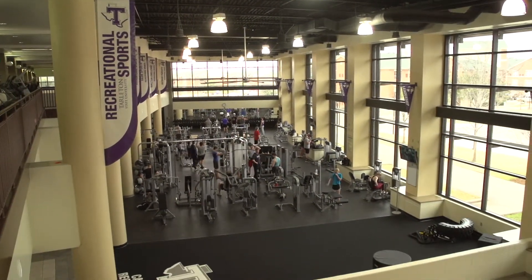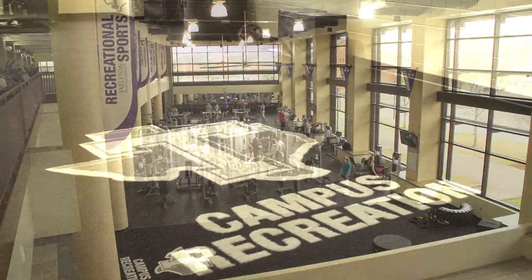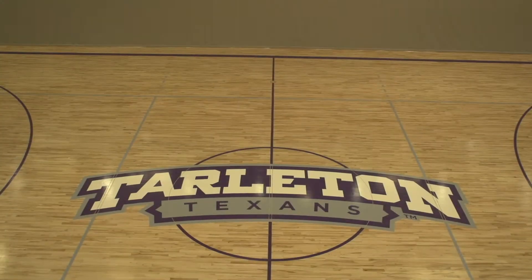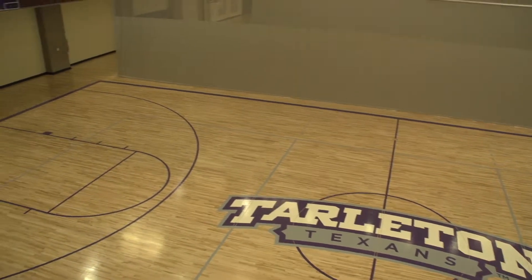As you can tell when you walk in, the first floor is our weights as well as our new indoor turf section. We also have three basketball gyms — two are usually set up for basketball and one for volleyball.